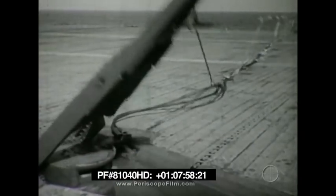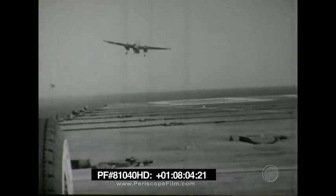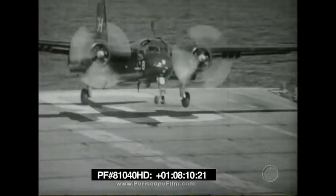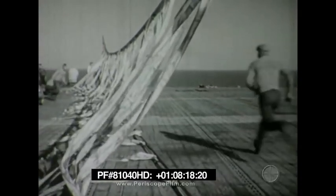Once the pilot is committed to a barrier or barricade engagement, he should concentrate on making it a good one. For instance, with this type of landing gear, it is imperative that the nose wheel be eased to the deck so it will be on the deck at the engagement. Well-trained men with constant practice can rig this barricade or a barrier in less than two minutes, so either can be ready in time of need.